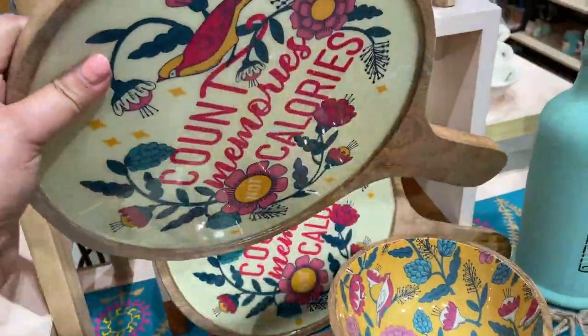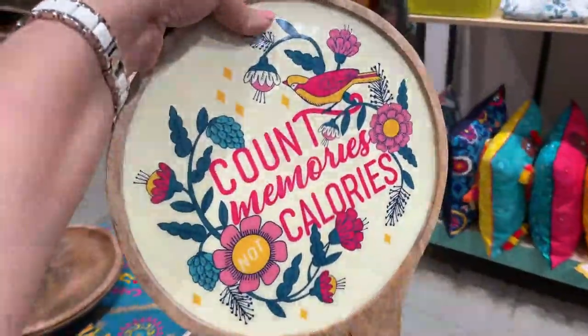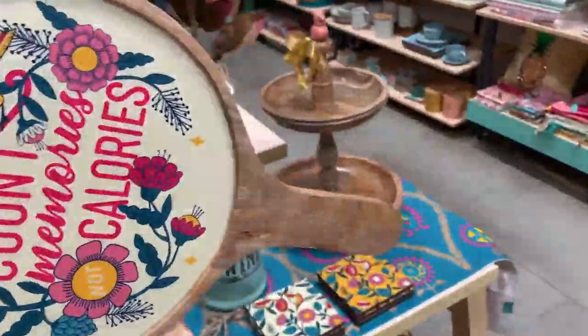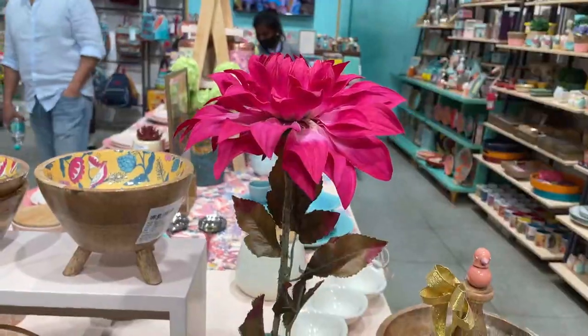I also loved the quirky design on this wooden serving platter with the handle — I actually thought of getting it for myself.